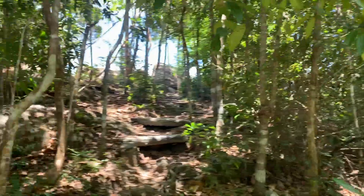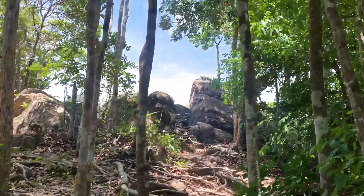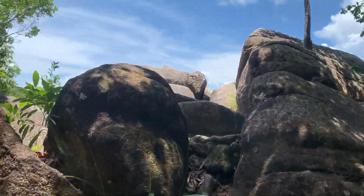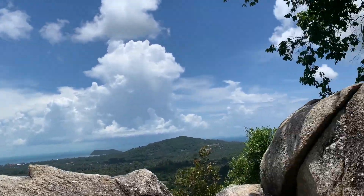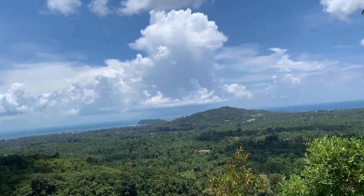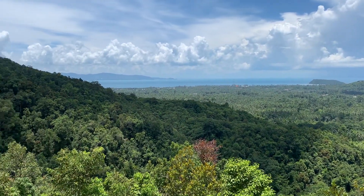We finally made it to the viewpoint — it's only 20 meters. It's cool... and also a cliff.